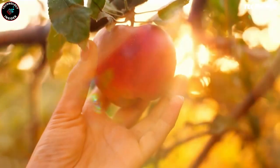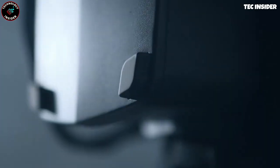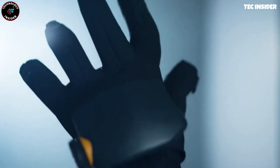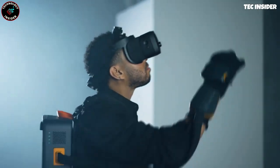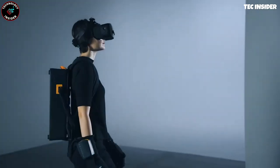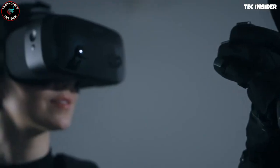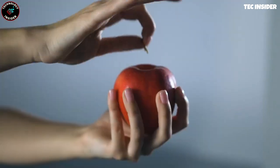along with a $1,500 monthly subscription may deter regular users. Nevertheless, the technology behind these gloves is undeniably fascinating. By utilizing compressed air and incorporating hundreds of micro-drives, users can experience a truly immersive sensation when interacting with virtual objects such as apples, tools,